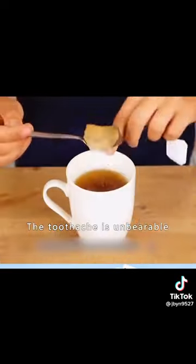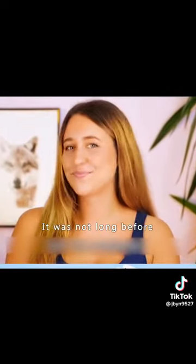Eight: if you have an unbearable toothache, put a brewed tea bag in your mouth for a while. It won't be long before the toothache subsides.